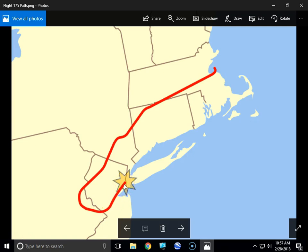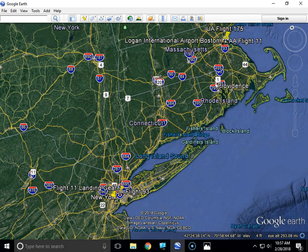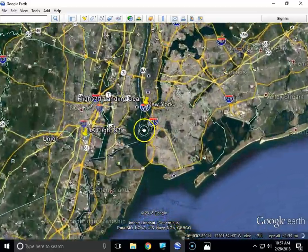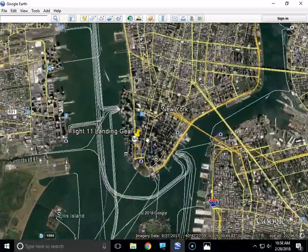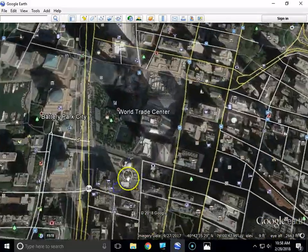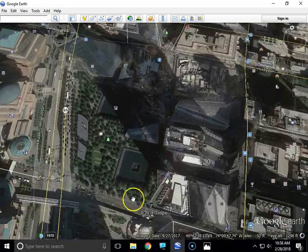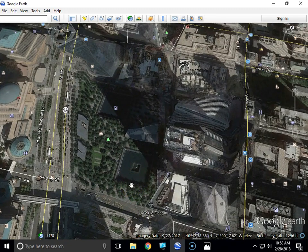They came up and struck the south face of the South Tower — Tower 2. On Google Earth you can see they came around in this direction, flew down, came up from the south, and struck the tower high up. That was the one where millions of people watched it live on television. It struck the south tower only 17 minutes after Flight 11 hit the North Tower, at 590 miles an hour with about 10,000 gallons of jet fuel, at 9:03 and 2 seconds.